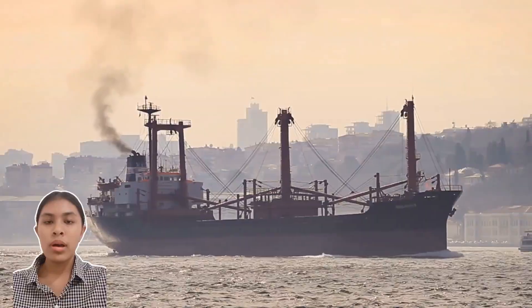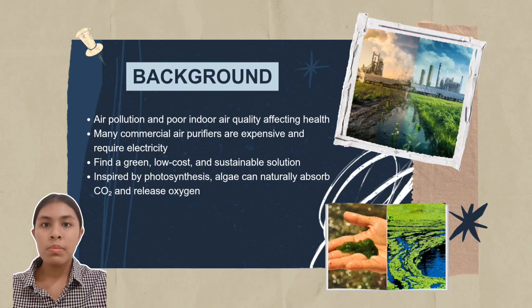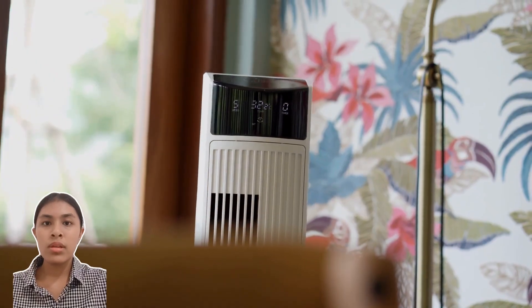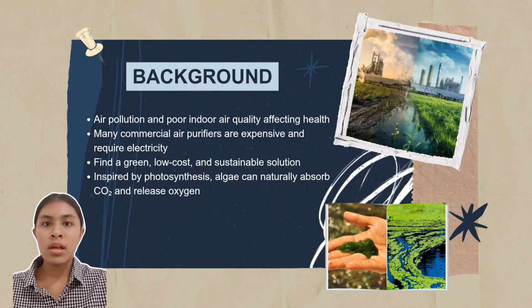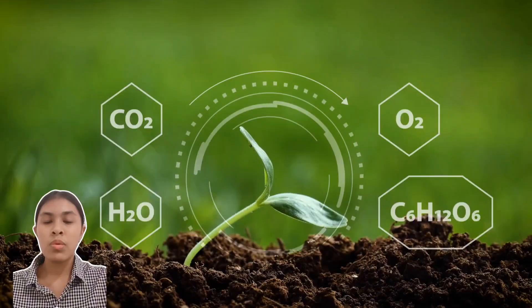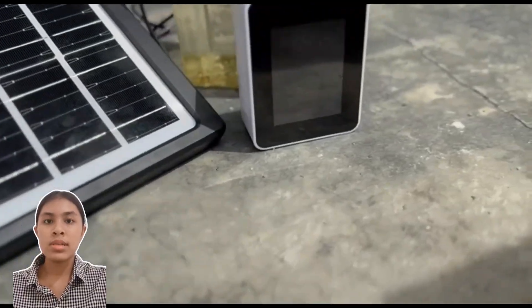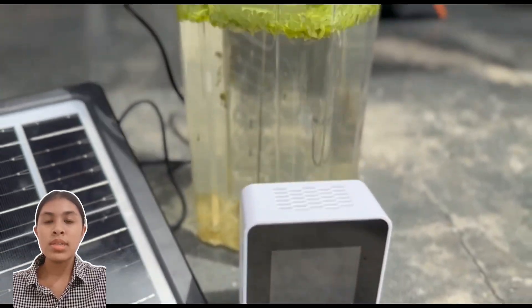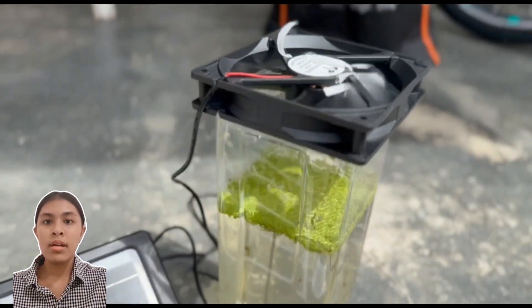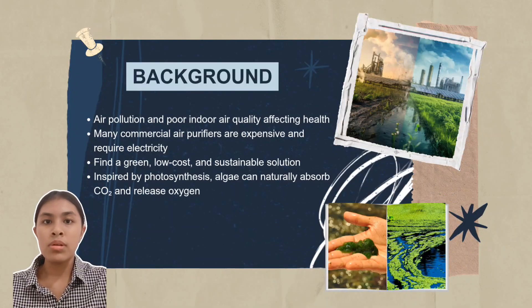Today, air pollution and poor indoor air quality has become a serious problem that affects our health and daily life. Many people choose commercial air purifiers, but they are often expensive and need a lot of electricity to power. Because of this, we need to find a green, low-cost and sustainable solution. Our inspiration came from photosynthesis, a natural process where plants and algae absorb carbon dioxide and release oxygen. This idea led us to create OxySun, an air purifier which uses algae to naturally clean the air. This purifier uses renewable energy — solar energy — so it doesn't need electricity to power.